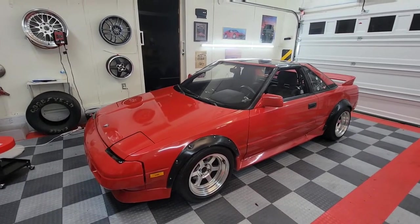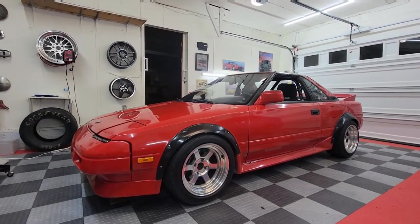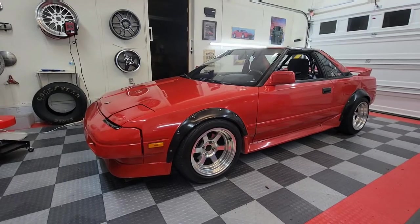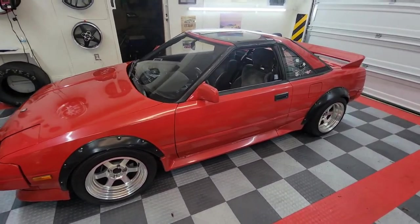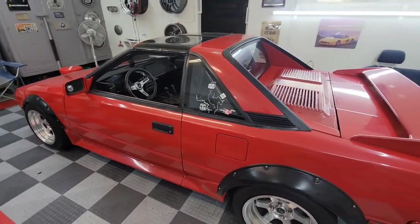What is up everybody, this is Brian with the mustard and mayo, or NCMR2 on eBay, and this is going to be a hopefully fairly quick walking tour, kind of a video of my 1987 Toyota MR2 that I have listed for sale.